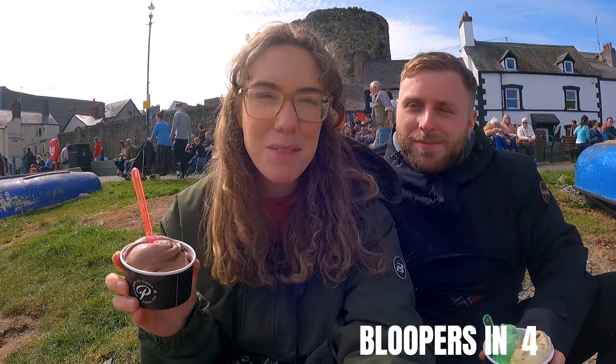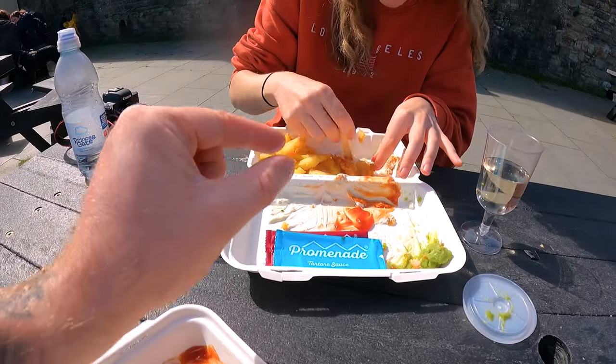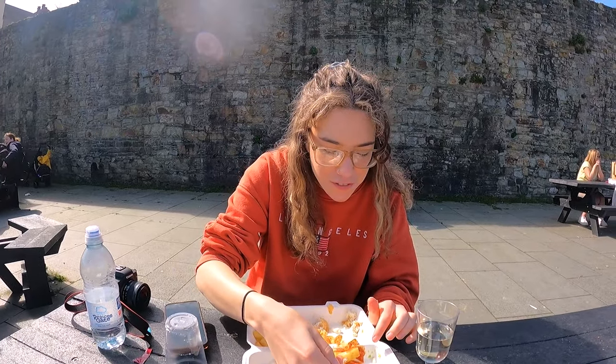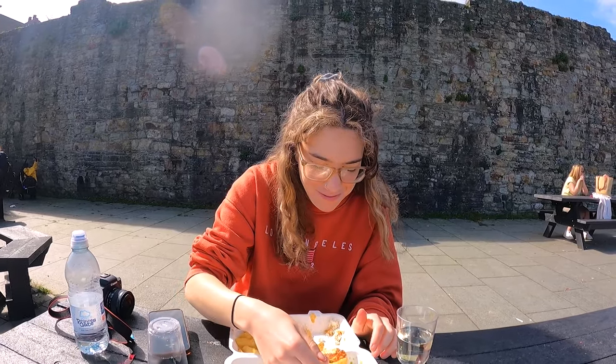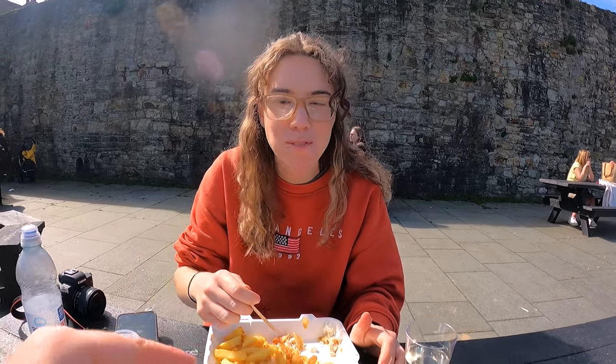Make sure you give us a thumbs up, hit the subscribe button and we'll see you in the next video. Gaz tries to steal a chip but Abby is not having it — she's genuinely getting annoyed, guarding her chips like Gollum over the ring of power.